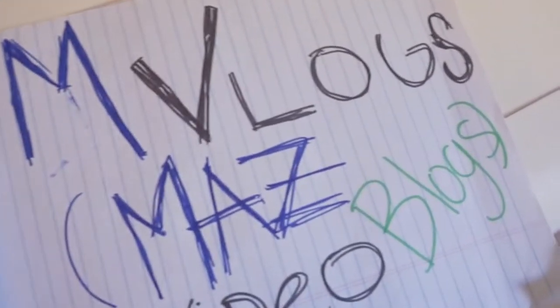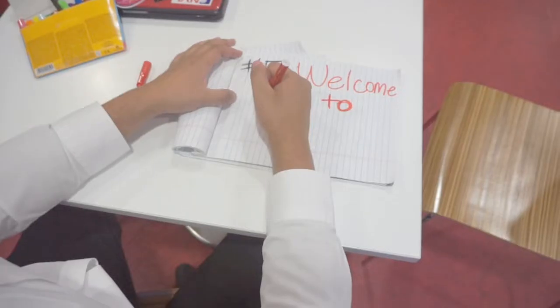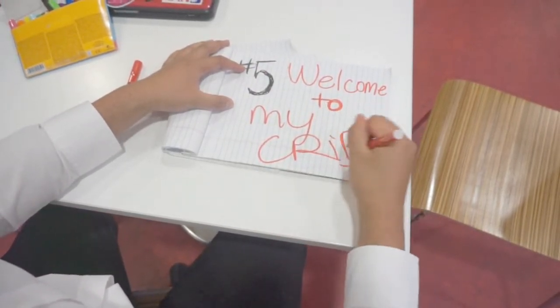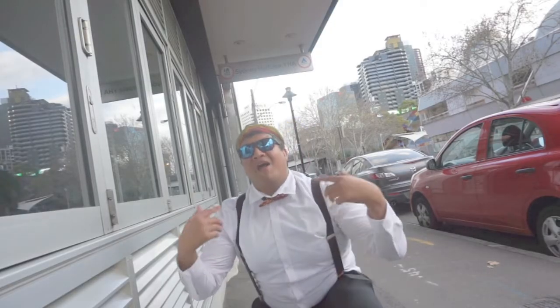Mid-Vlogs, aka Moz Video Vlogs, number five: welcome to my crib. It's your boy Moz from Los Angeles, now in Sydney, and welcome to my crib.